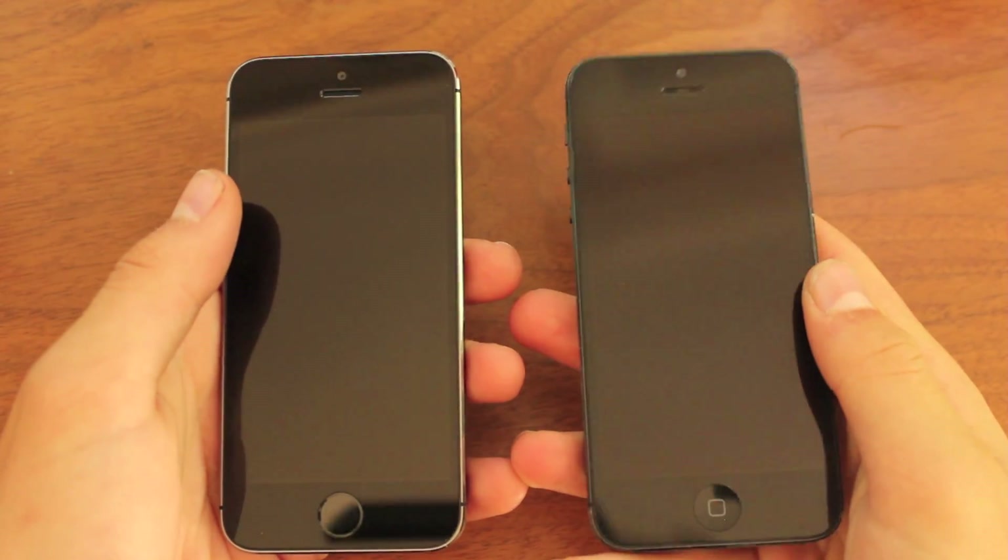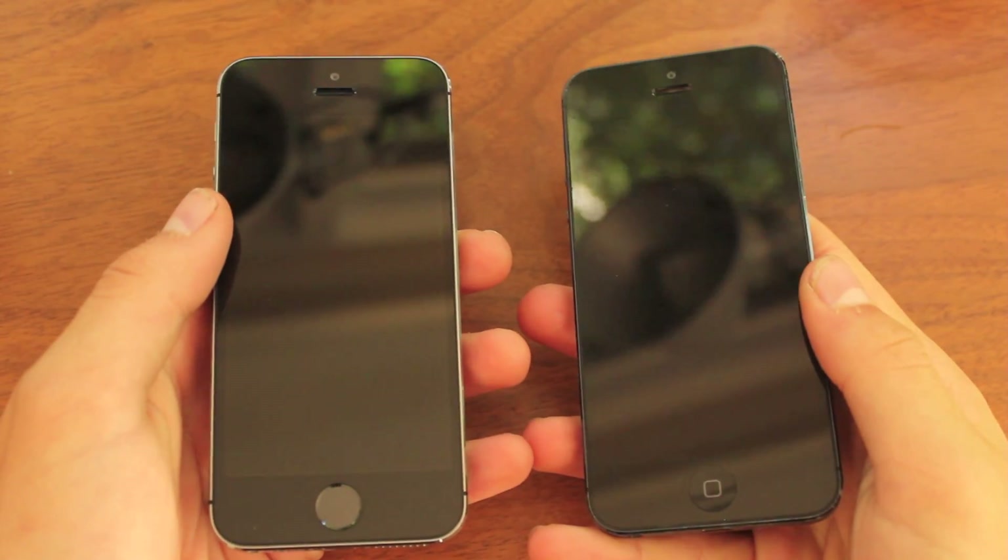What's going on guys, Cal here from Jerobrack Central, and today I'm going to be doing a boot test between the iPhone 5s and the iPhone 5.